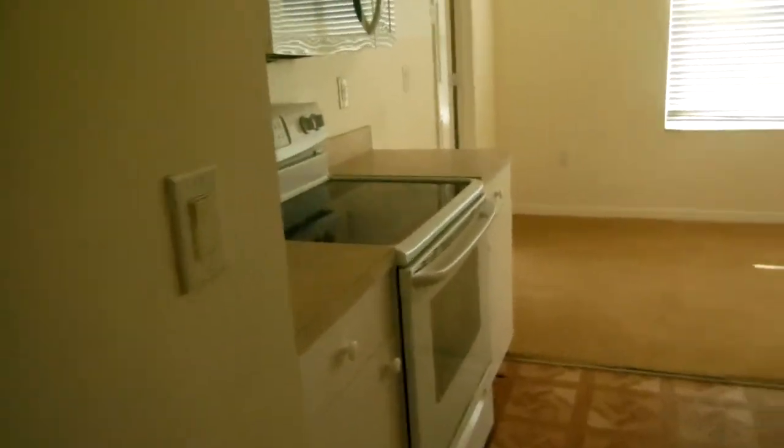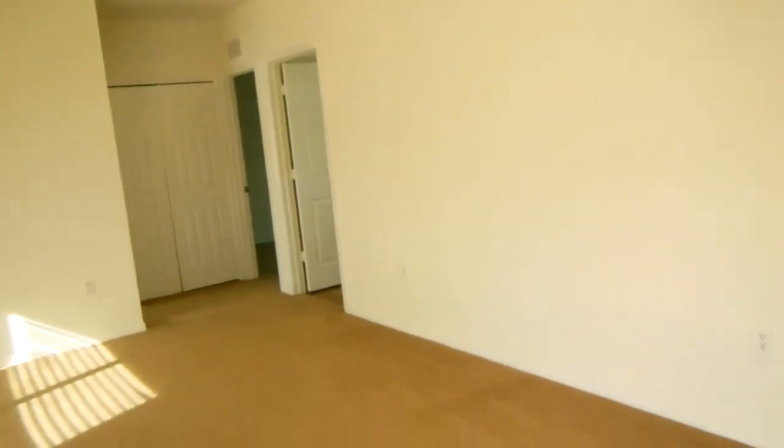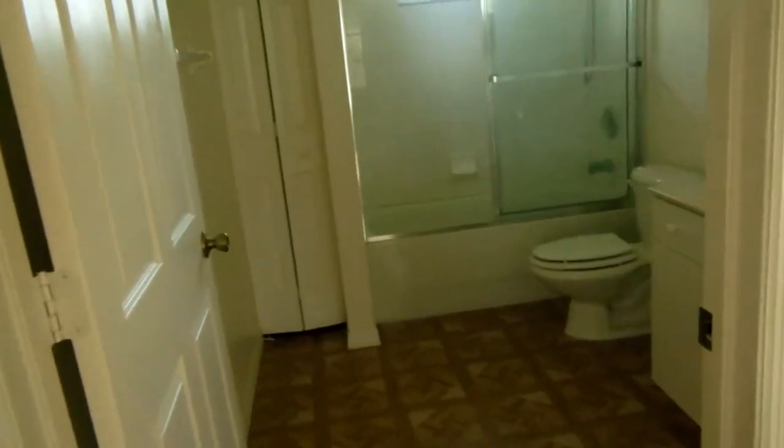Tiene microondas, estufa, nevera, lavaplatos. Y estas son las otras tres piezas, este es el baño auxiliar, y estas son las otras dos piezas.